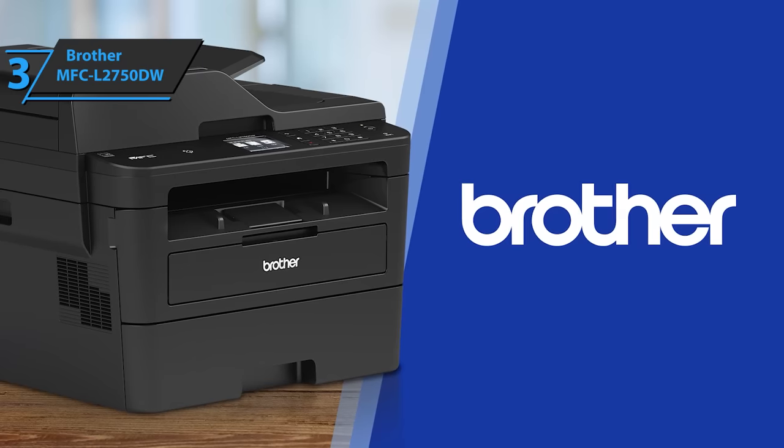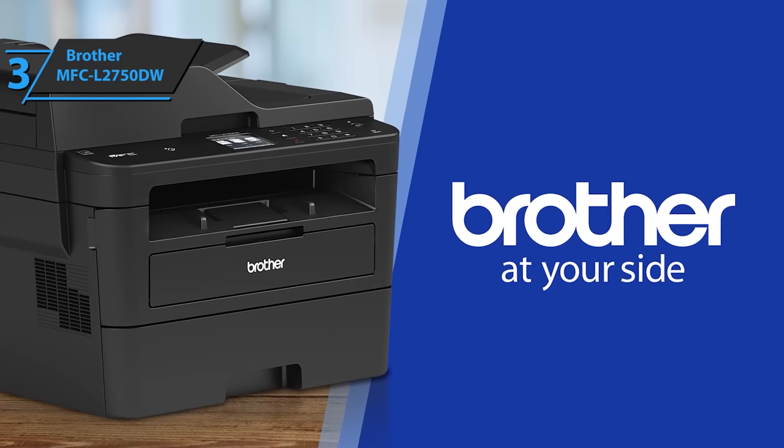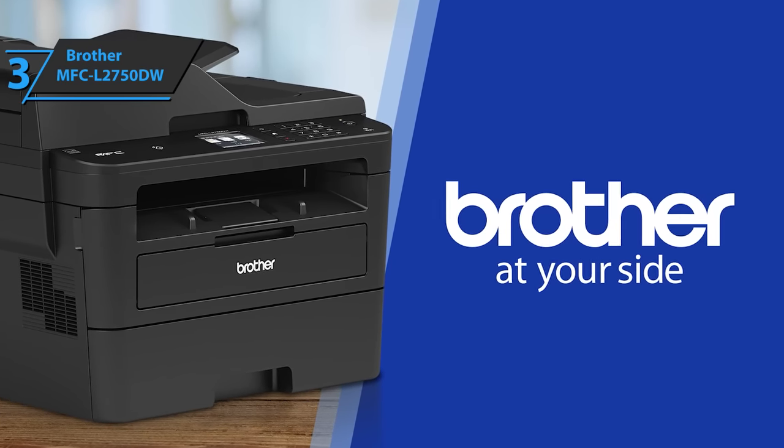Scanned documents look sharp, with clear PDF use of text forms. This is a quality product, and all we can do is recommend it.